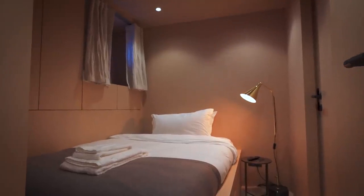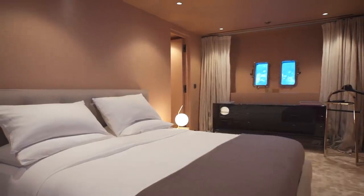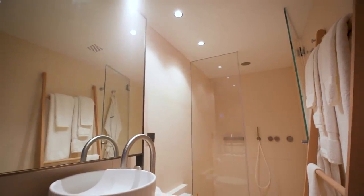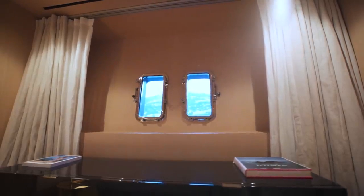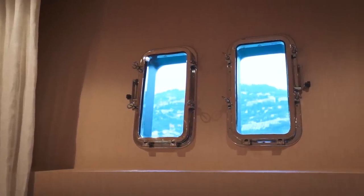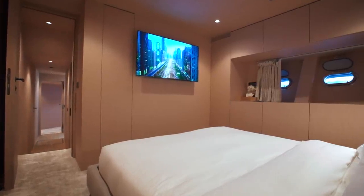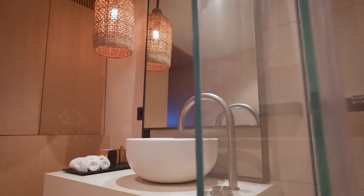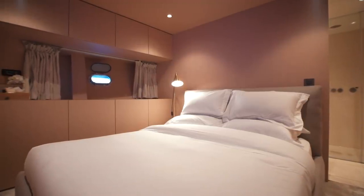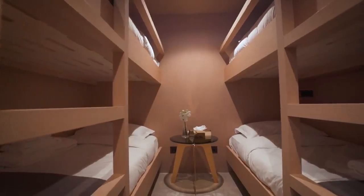Off of this lounge is a guest stateroom with an ensuite bathroom. But just take a look at this wonderful full-beam master stateroom — light and airy, with plenty of windows to gift the owner with wonderful views of the surrounding seascape when he awakes in the morning. All of the interior of this yacht is a surprising contrast to her sultry black exterior. Two well-proportioned guest cabins sit forward of the master stateroom to offer enticing accommodations for friends and family of the owner.